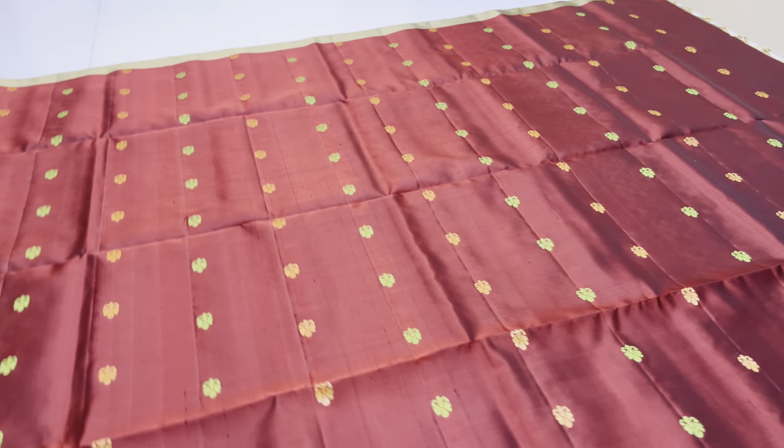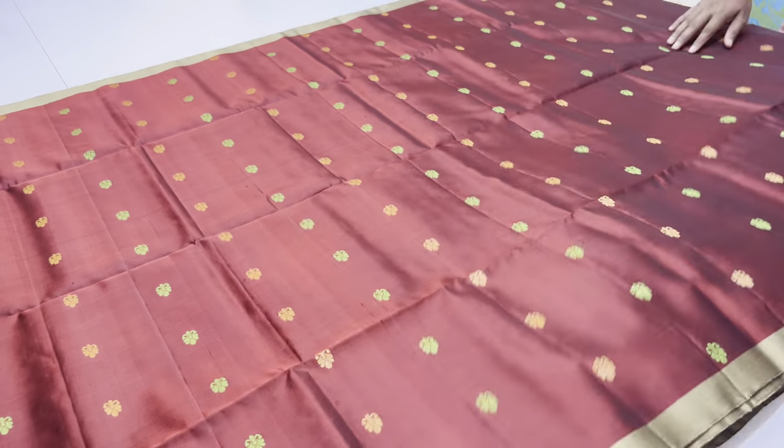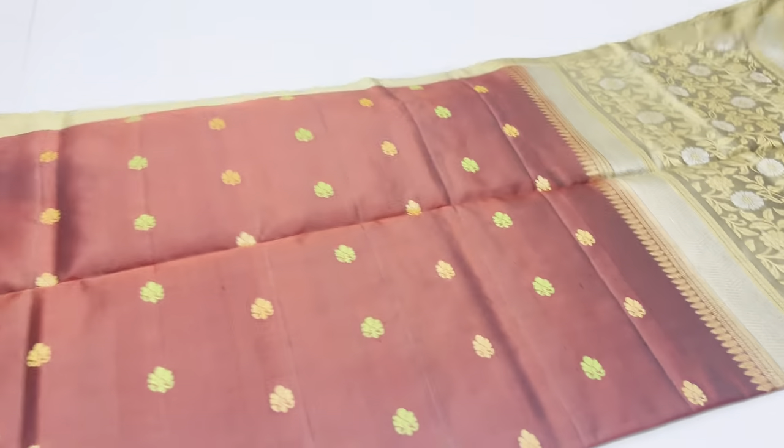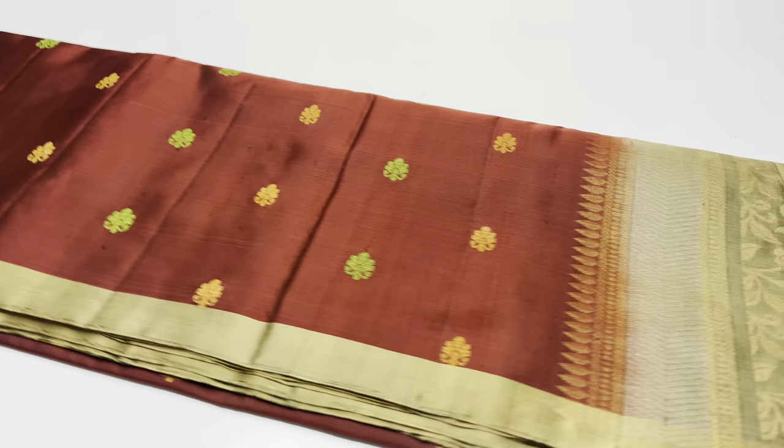In the body portion, we have small buta work all over the saree. This saree has a full zari work. It is a half-fine saree.